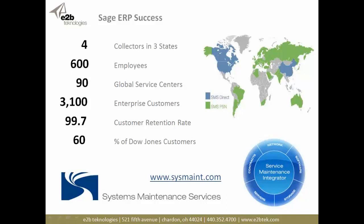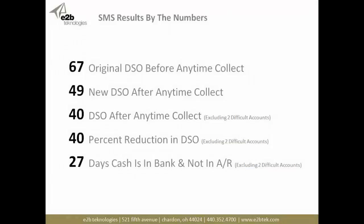When they came to us, they had a DSO of 67 — higher than the industry average. They implemented Anytime Collect and one year later reduced their DSO to 49. Their goal had been 55, but they exceeded it. With just two of their 3,100 customers removed, their DSO was actually 40 — a 40% reduction in day sales outstanding. That means they were getting their cash into the bank, not sitting on the AR balance sheet, 27 days faster — almost one month — and that's in just the first year.